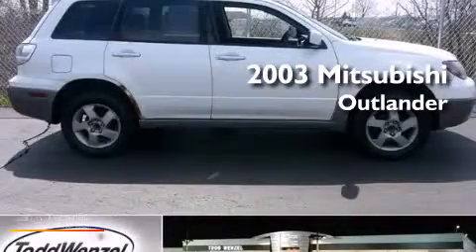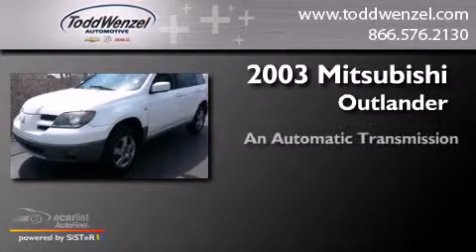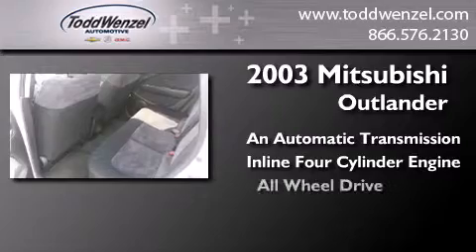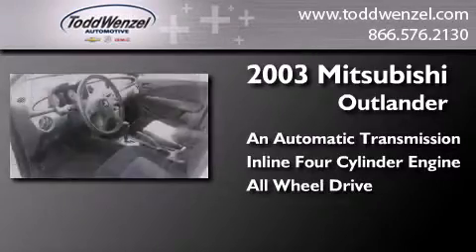This is a 2003 Mitsubishi Outlander. This crossover has an automatic transmission, an inline four-cylinder engine, and the added safety and control of all-wheel drive.